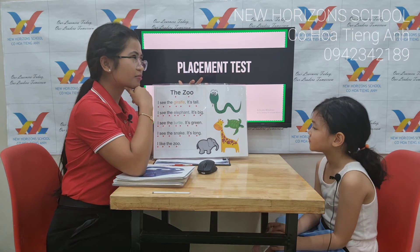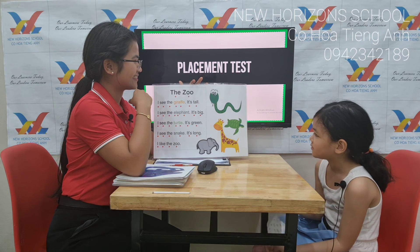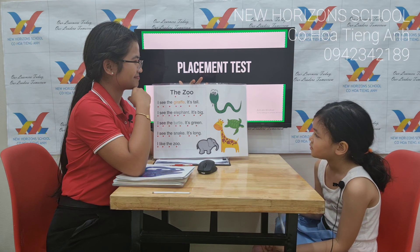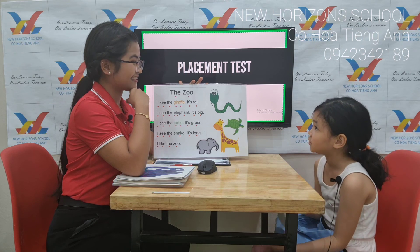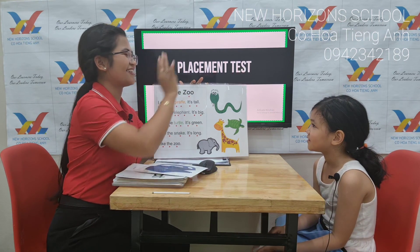Okay, now tell me, which animal is color green? Turtle. Turtle. That's right. And? And snake. Okay, very good.